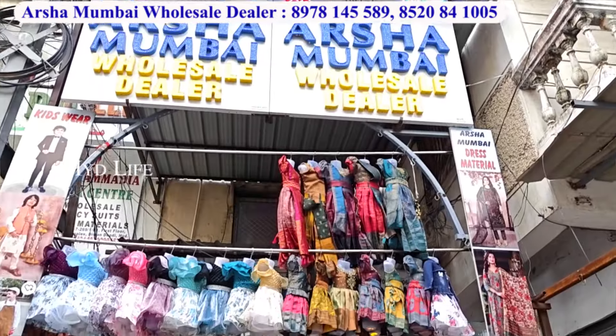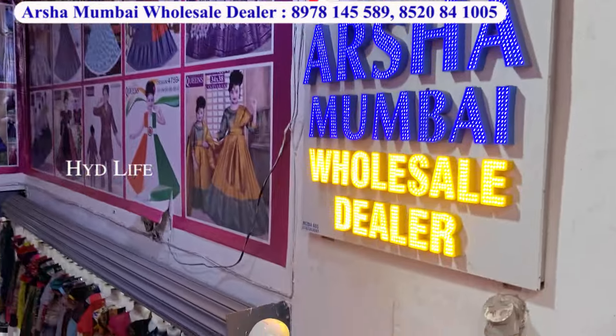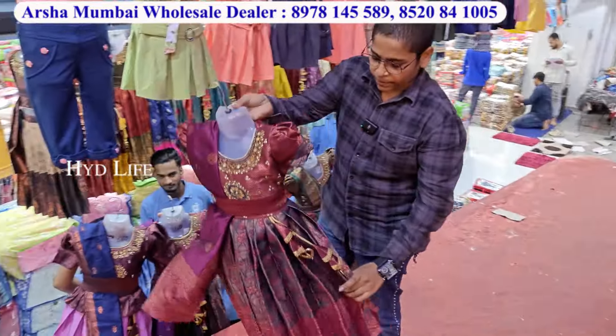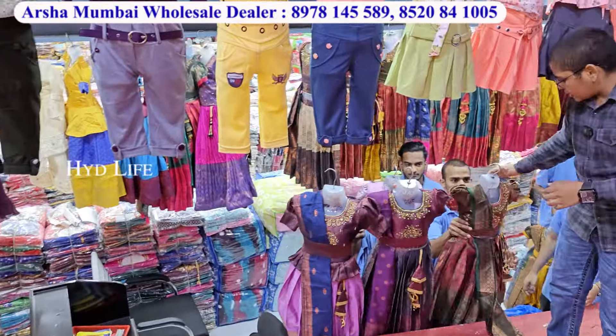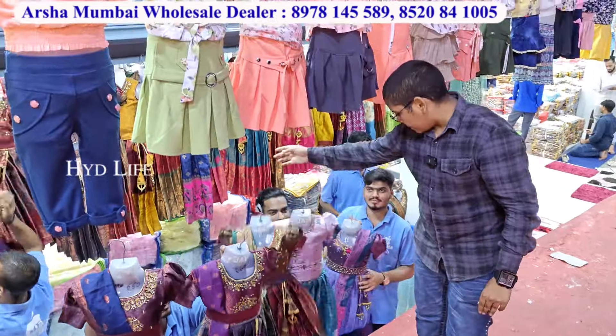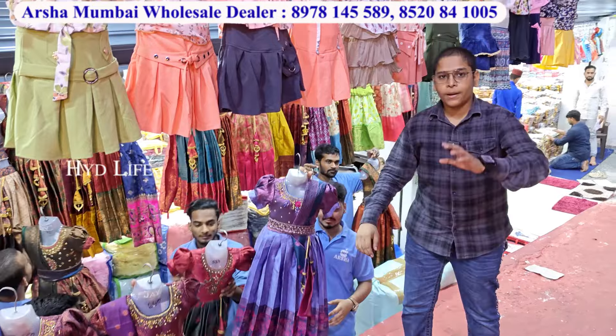Welcome to Arsham Mini Mumbai. This is my new story. This is also a part of my original career. This is solid and can also be found. This category gets different varieties of samples.